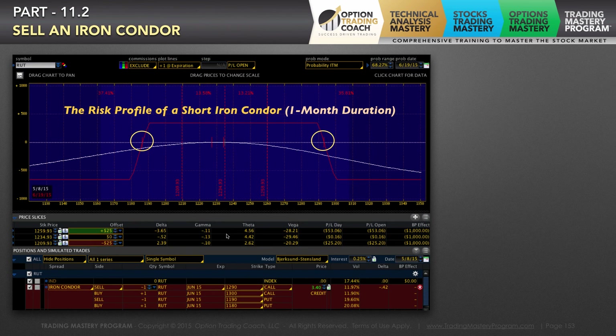You look at the sold strike price on both your call side and your put side. The call side is going to be the bear call we're selling up here — the 1290-1300 call. The 1290 is right here. All I'm doing to get my break-even is adding what I receive, which is my credit of $3.40, onto that 1290 strike to give me a break-even of 1293.40.